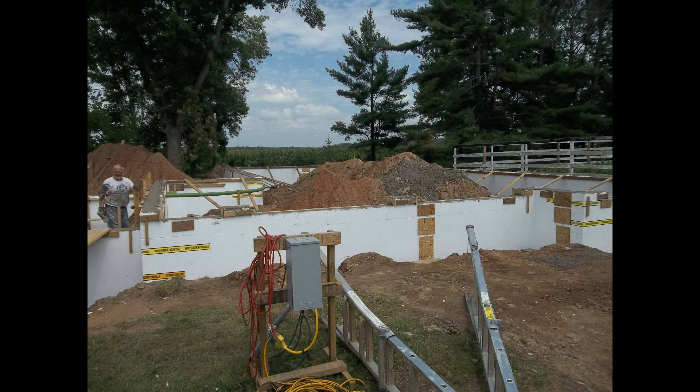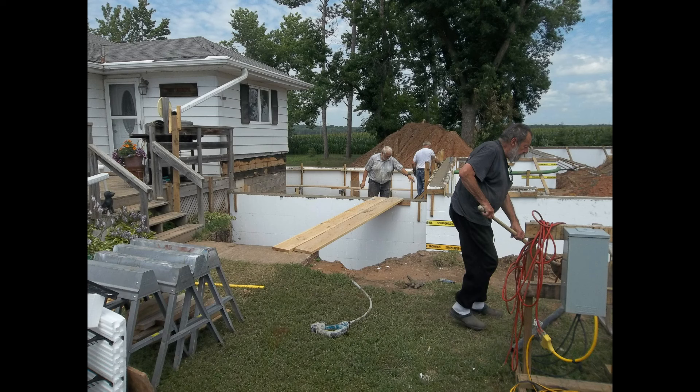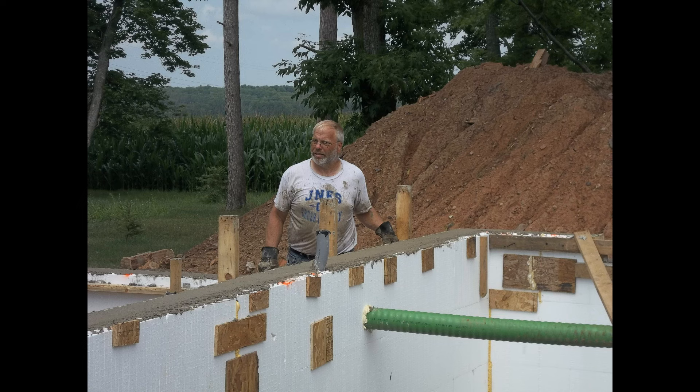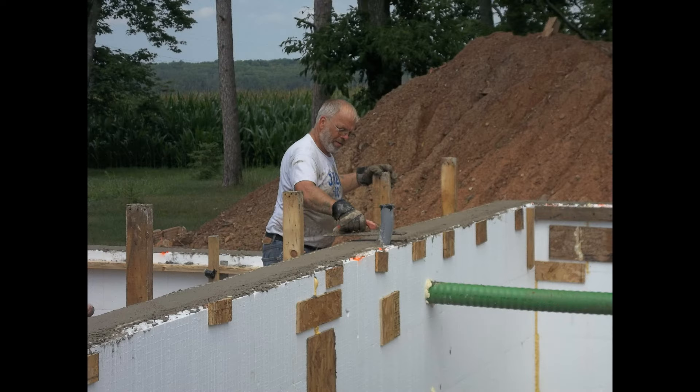After the walls are poured, with the braces you just run a string along them and slightly turn the screws to push the walls out to make everything plumb. You can see I'm wet, dirty, sweaty. It was hot that day — that's all I can say.